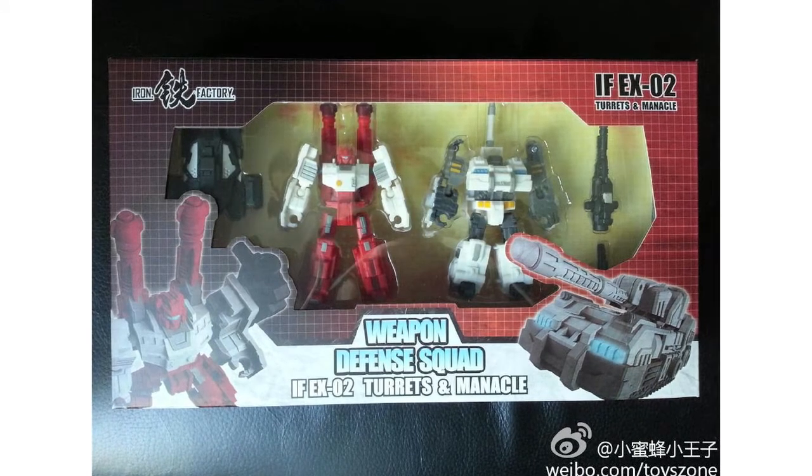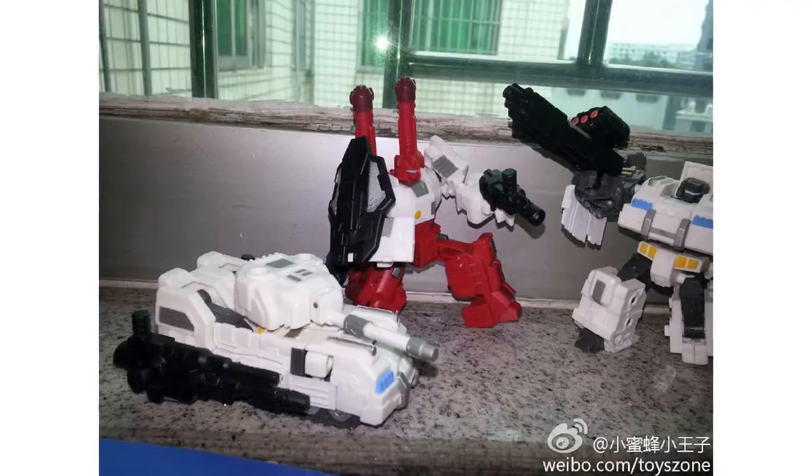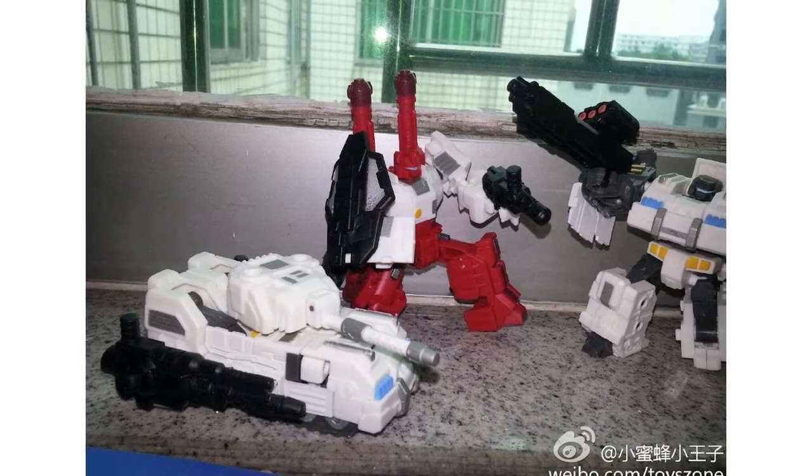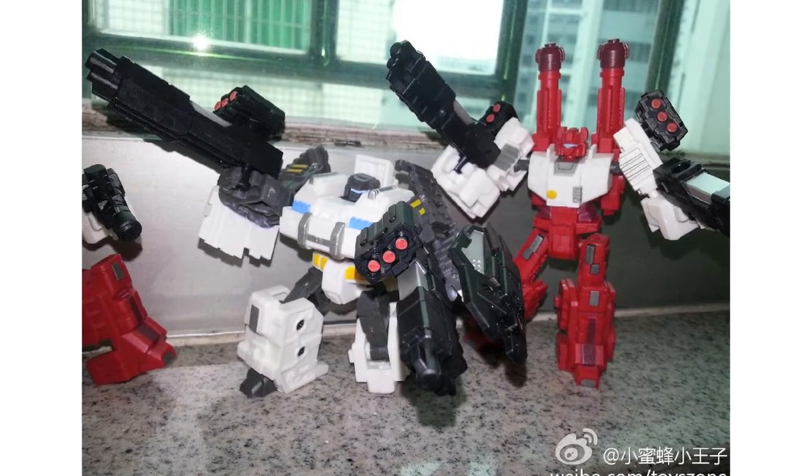New images of Iron Factory's Turrets and Manacle 2-pack have appeared online. The IFEX-02 figures are Iron Factory's homage to Sixgun and Slammer. They're legends scale to work with Generations Metroplex and feature weaponry that can be disassembled and attached to the Metroplex figure.